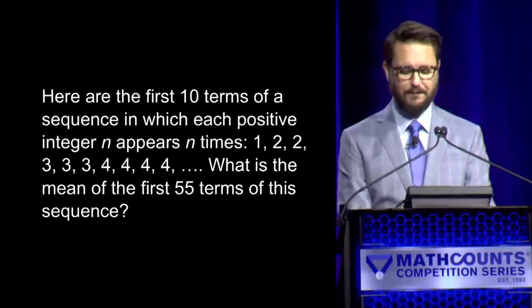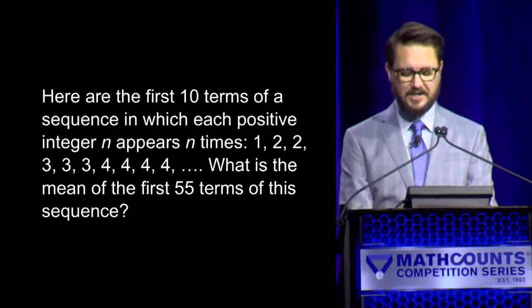Here is your first question. Here are the first 10 terms of a sequence in which each positive integer n appears n times: 1, 2, 2, 3, 3, 3, 4, 4, 4, and so on. What is the mean? — Yes, Suyash. — Seven. — Seven is correct. Suyash has one and Ethan has zero.